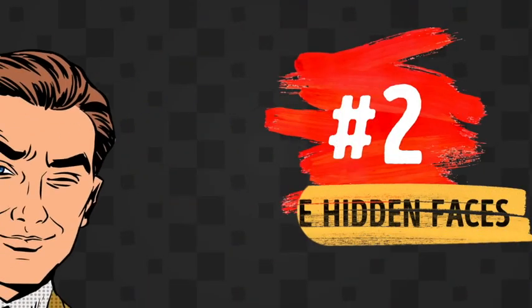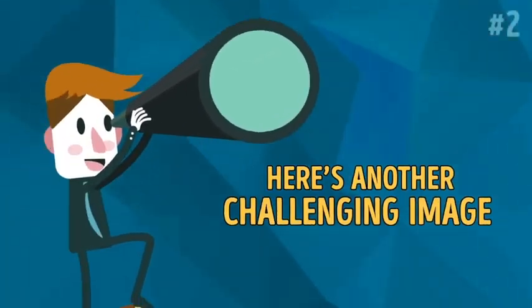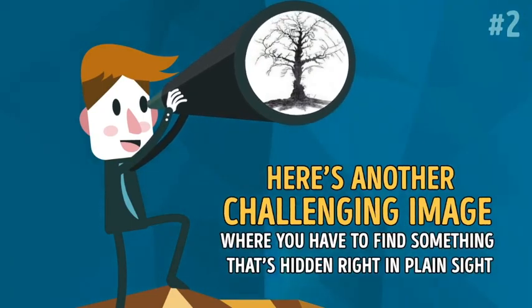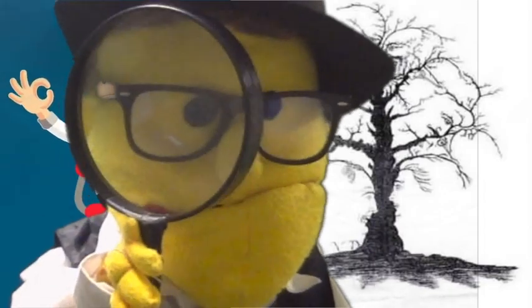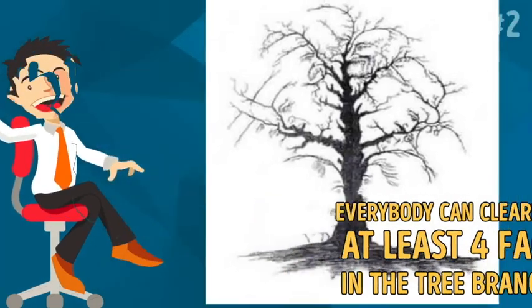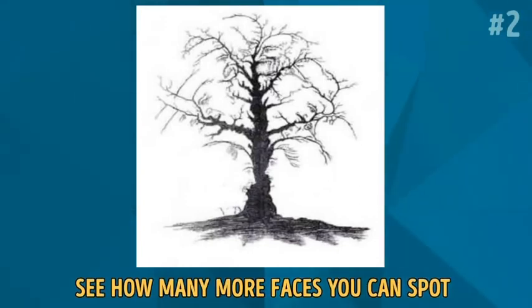Alright, here are hidden faces. Here's another challenging image where you have to find something that's hidden right in plain sight. At first glance, it might look way too easy — everybody can clearly see at least 4 faces in the tree branches. But like any optical illusion, there's a catch. See how many more faces you can spot in the next 10 seconds.